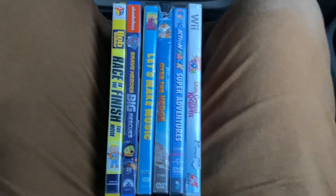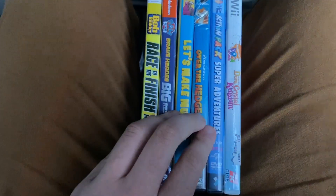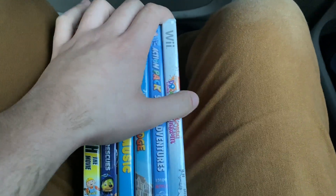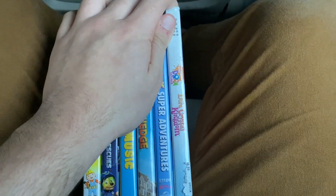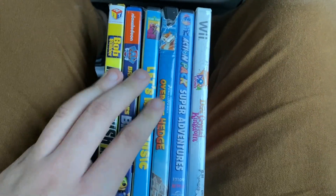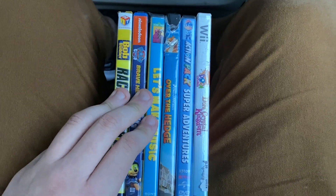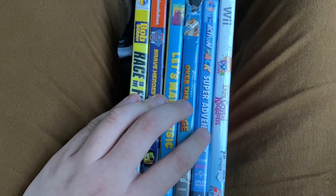Today I went to Goodwill on Kenmore, and I have a total of 5 DVDs and 1 Wii game. The Wii game is from Nickelodeon, or Nick Jr., or something. So without further ado, let's go ahead and get started. Let's start with the DVDs first.